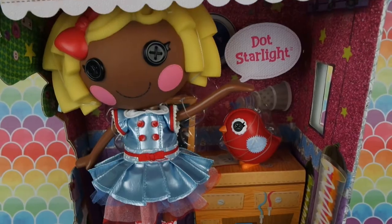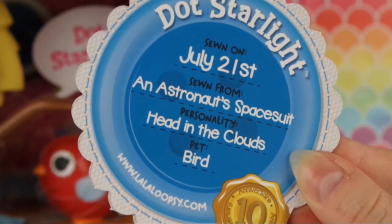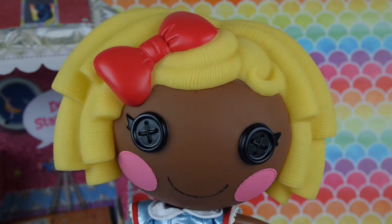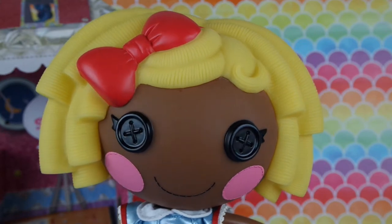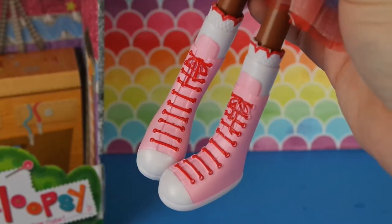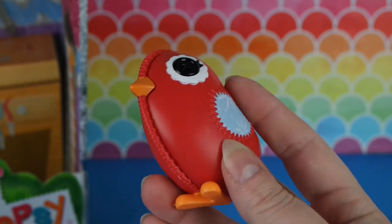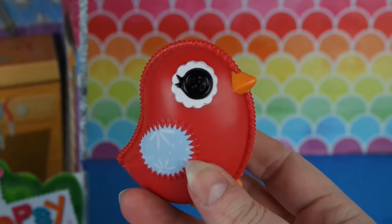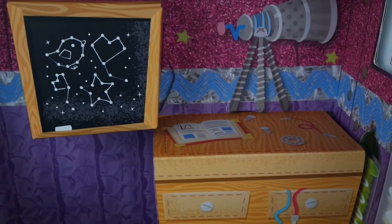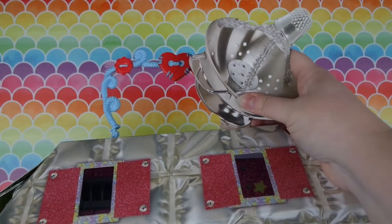Next up we have Dot Starlight. Dot was sewn on July 21st from an astronaut's space suit. Her personality is that she has her head in the clouds, and her pet is a bird. Dot has yellow hair with a red bow and has the darkest skin tone of all the dolls so far. She wears a blue vinyl space suit dress with red details and some pink high-top sneakers with red laces. Her pet bird is red with two wings and is our first pet to have two sides. Her house looks like it's made from shiny recycled materials, with a little workshop, chalkboard, and telescope inside, a little rocket pet house for her bird, and a satellite made from junk as a roof topper.